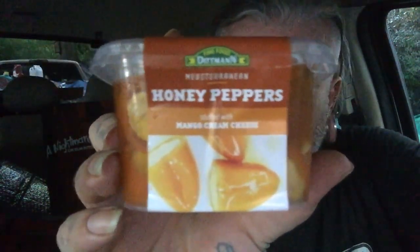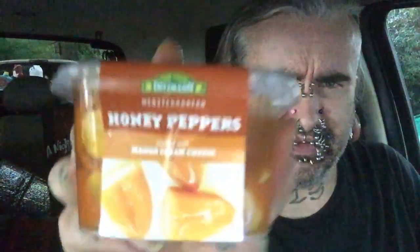Well hello there, good people of the interwebs, it's me Rob Tackle Box, and today we're going to review these weird things I done found — I believe at the Dollar Tree or one of the dollar stores, pretty sure it's Dollar Tree. These are honey peppers stuffed with mango cream cheese, and that just sounds like a great idea, great combination.